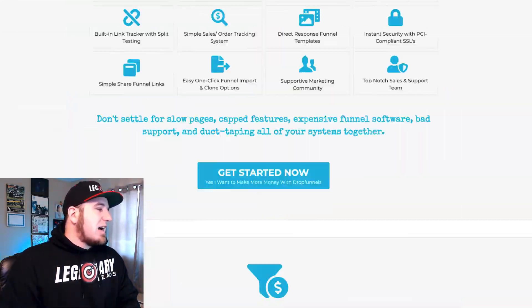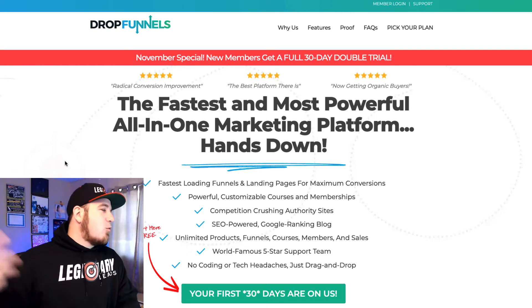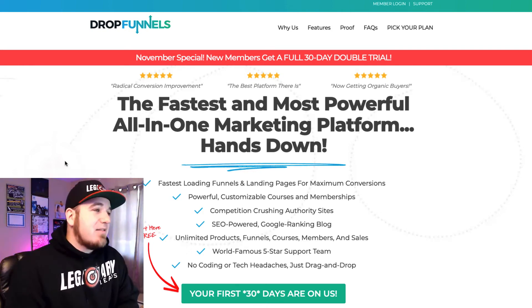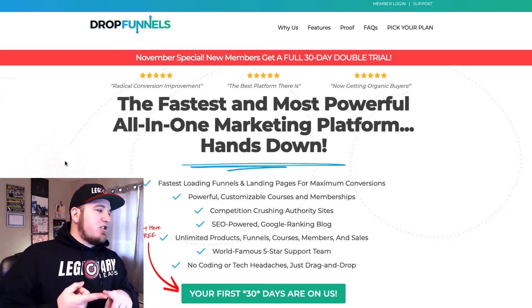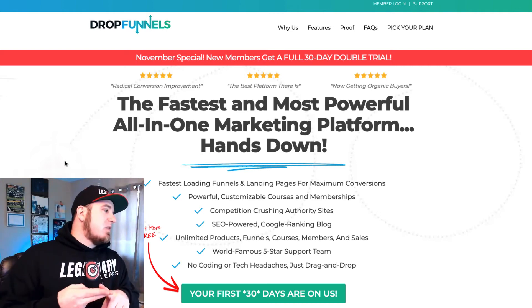I'm also going to lock you in at a discounted rate. If you ever need something built using DropFunnels, $997 will be your price — you can quote me on that. You'll have that price locked in for the future. If you need a funnel design, $997 will get it done for you, and that's going to include all your integrations with third-party apps. If you have an email autoresponder, I'll make sure these leads get into Legendary for you as long as you have a Zapier connection.